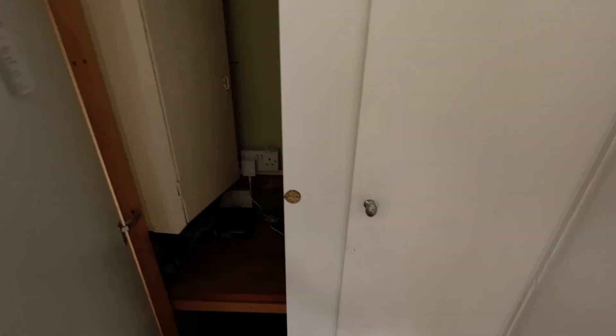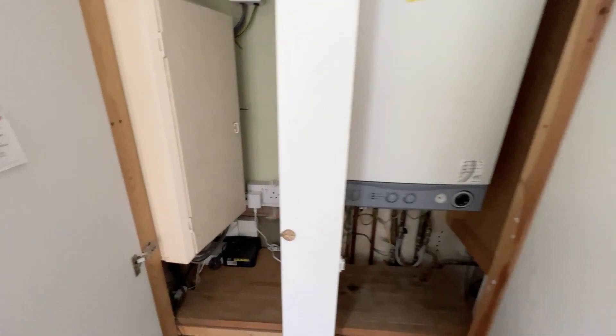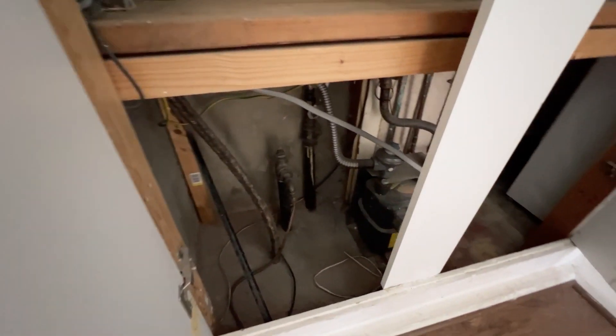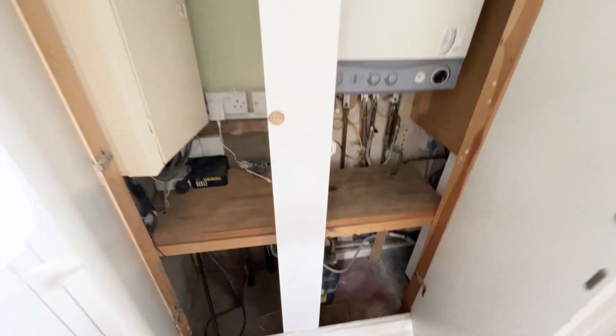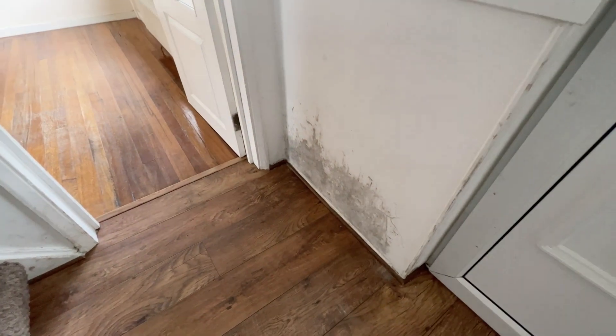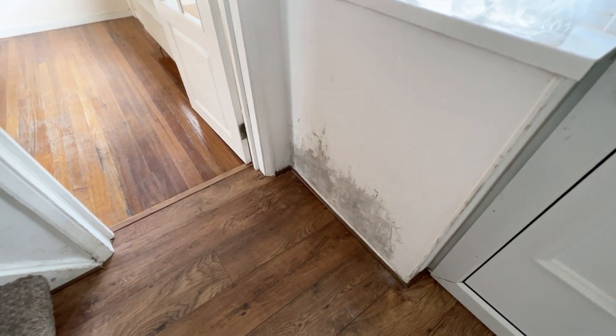So this is the entrance hall. You've got a cupboard here - that old cupboard needs repainting, which is going to be done. You've got your boiler here, your electric meter, your fuse board, and your gas meter down there as well. There are some areas here that obviously need to be done - that's all going to be repainted and fixed up.